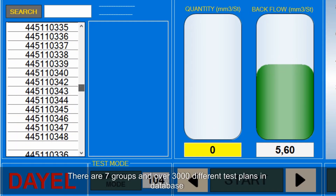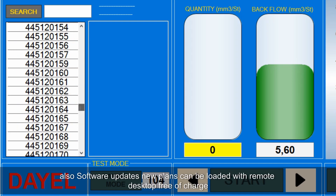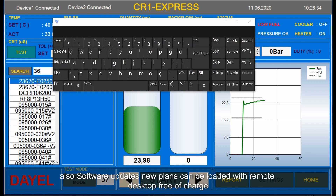There are 7 groups and over 3000 different test plans in the database. Software updates and new plans can be loaded via remote desktop free of charge.